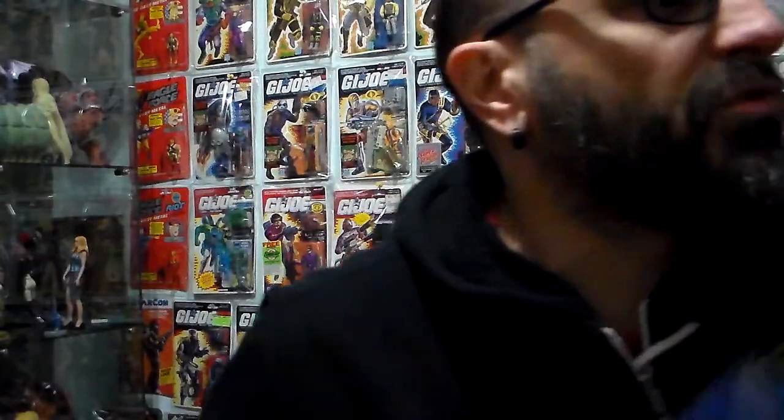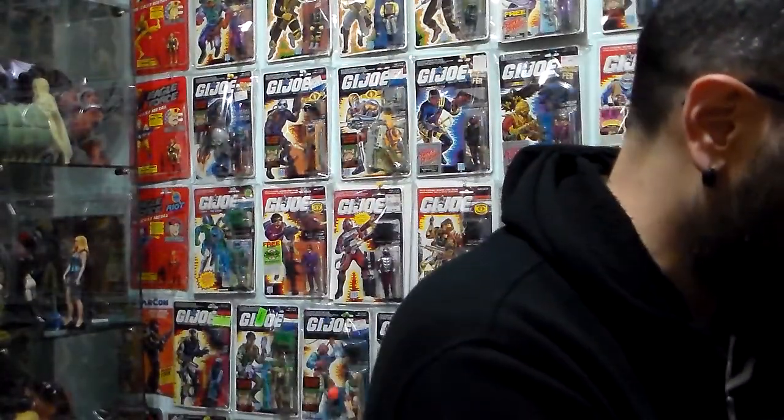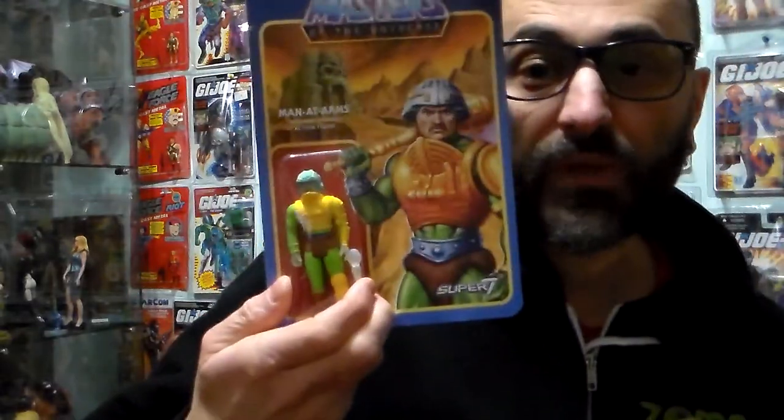I picked up these two glow-in-the-dark exclusives and I paid about $25 each, which was perfect. Here's Man-at-Arms — Heroic Master of Weapons — and here is He-Man, the most powerful man in the universe, with a power sword that glows in the dark. I give them both 5 on 5. If you know me, Plastic Junkie — I love glow-in-the-dark figures.